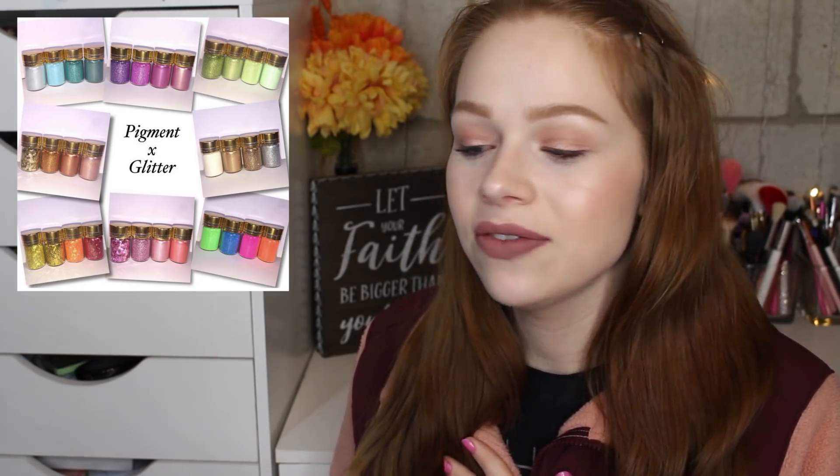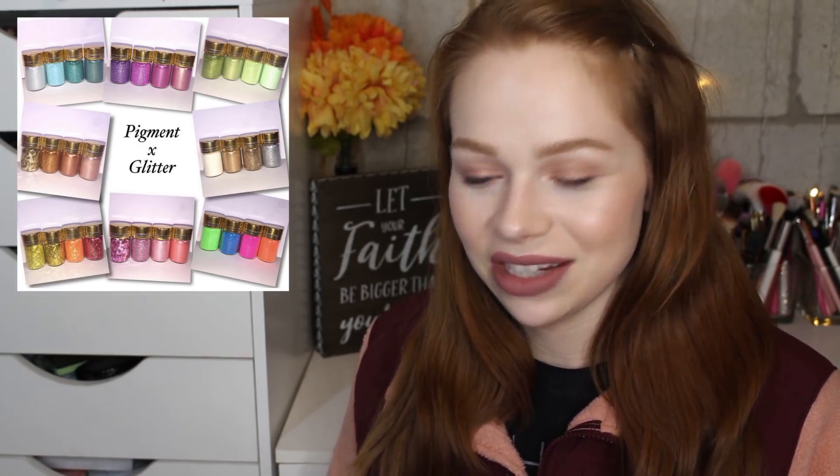I think this sounds really, really nice. Do I need any more pigments and glitters in my life? No, but I like the idea of it.